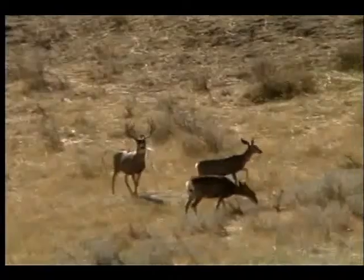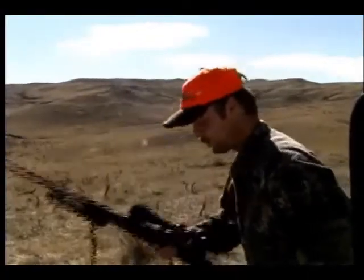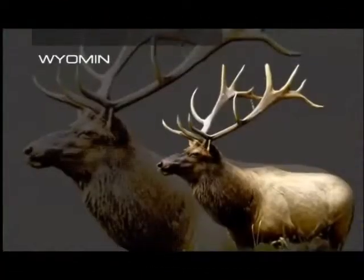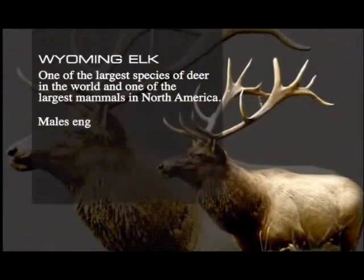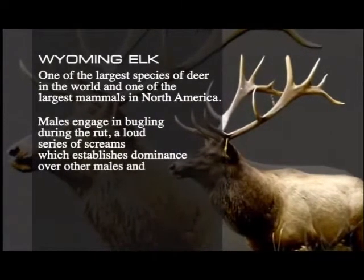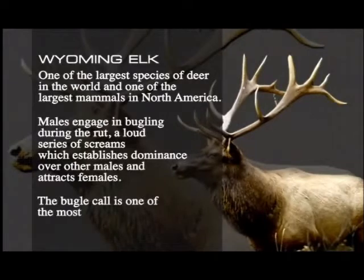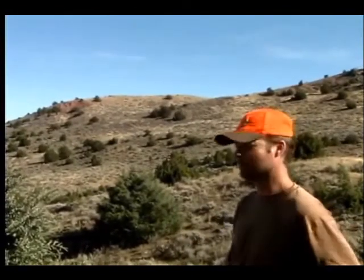U.S. Army veteran Jason Bird took an unbelievable mule deer. Now he's going after a giant bull elk. It's Tuesday, day two. I just got my first mule deer ever. Now we're going and listening to some elk bugle.